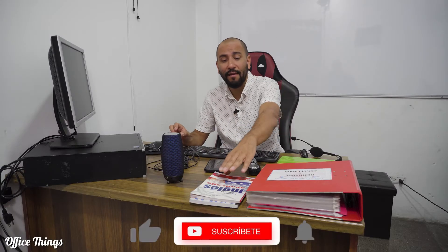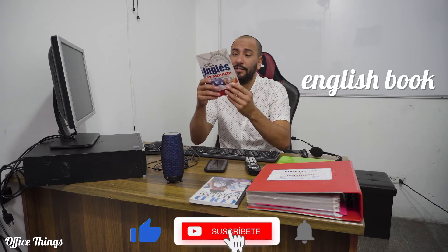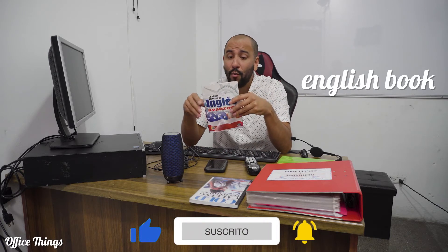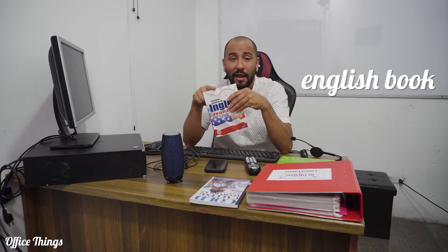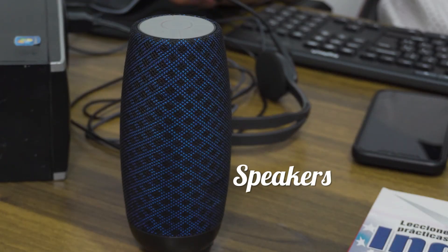Right here we can find an English book. This is an advanced English book, which is really important because I need to keep practicing my words and my English so I won't forget any important vocabulary. Right here we can find a speaker, where I can play some music while I'm working at the office.